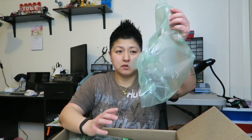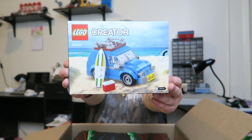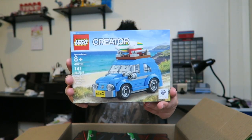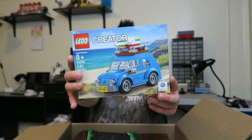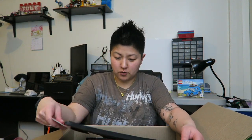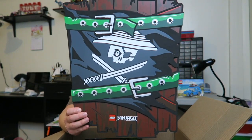Alright, we've got some flattened bubbles and more. This is the main reason why I placed an order — this is set number 40252, it's the Creator Mini Beetle. That's why I placed this order, and you get that free with a purchase of fifty dollars or more.